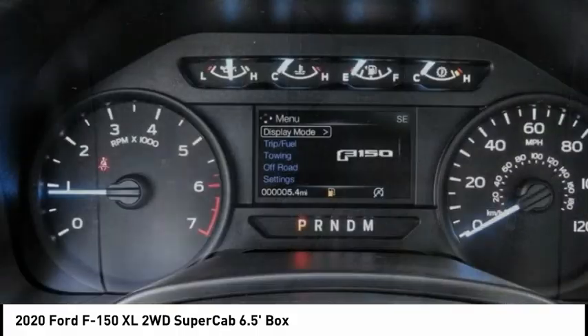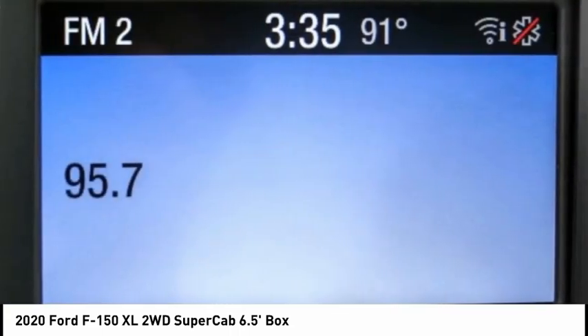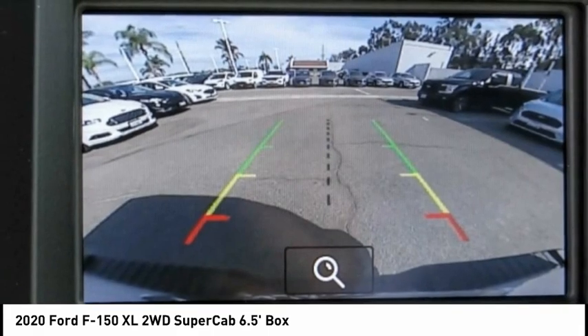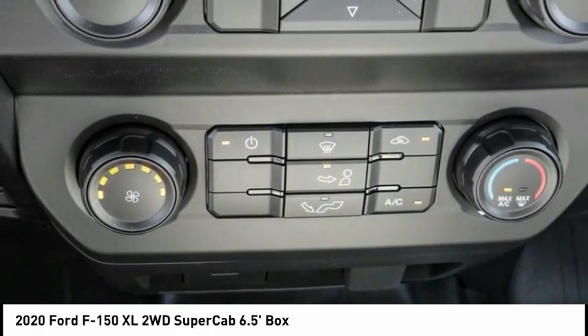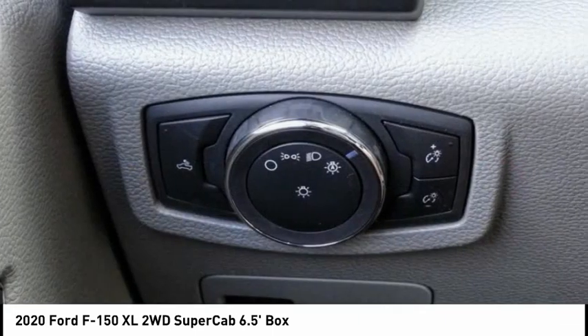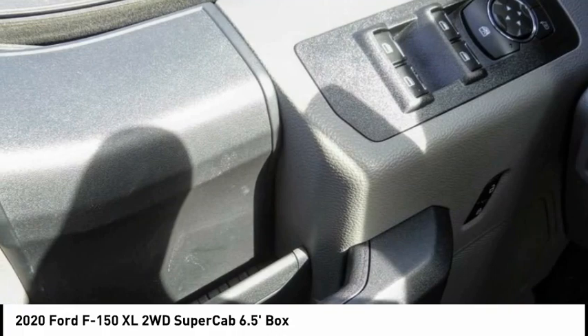This vehicle has less than 100 miles. Here are some of this vehicle's great options: electronic stability control, brake assist, traction control, rear step bumper, perimeter alarm, front license plate bracket, front wheel independent suspension, four-wheel disc brakes, low tire pressure warning, cruise control.